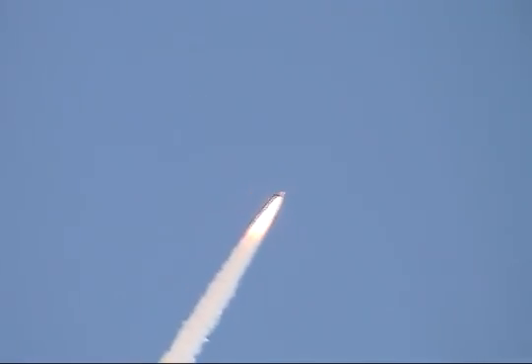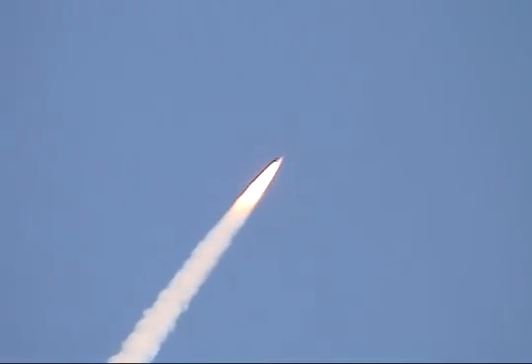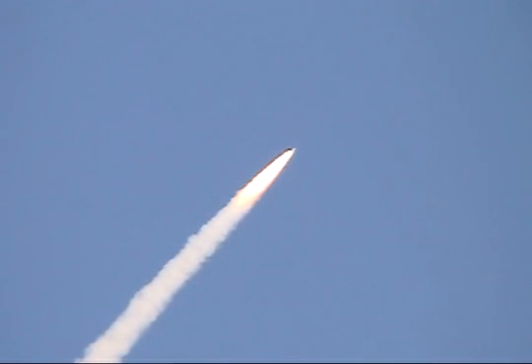Discovery, go and throttle up. The three engines on board are throttling back up. At liftoff, the fully-fueled shuttle. Discovery, go and throttle up.